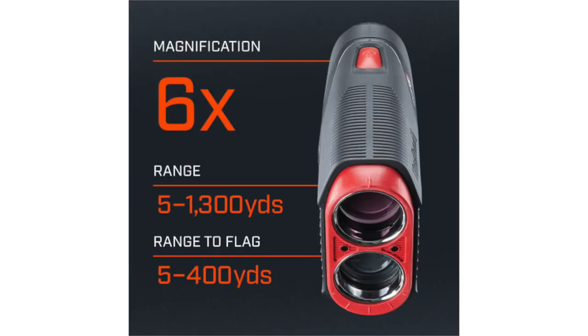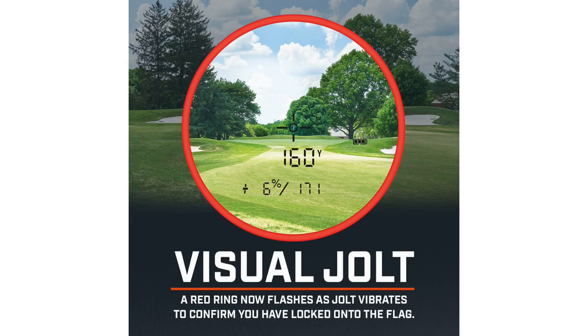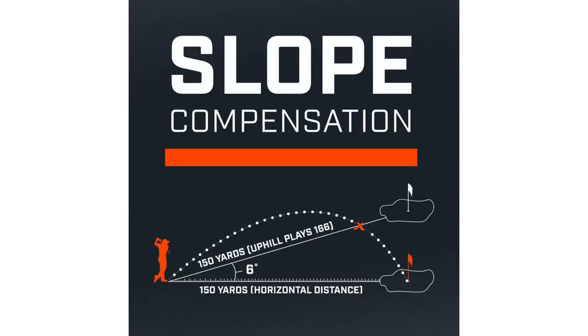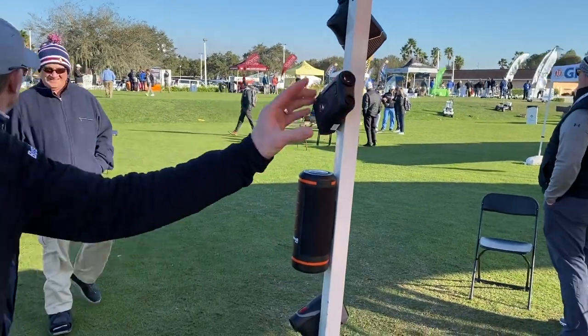So all those features, how do they work and what are the golfers going to notice that's remarkably better than maybe past models? Well immediately when you look through the reticle, you're going to notice the optics. It's got a six-time magnification, it's got a bigger, brighter display, and it has visual jolt, so you're going to see and feel when you lock onto that flag. We have a new slope algorithm that's taking into consideration modern equipment and higher ball flights, so you're going to get the most accurate compensated distances around the course, plus bite technology so it can stick right on the golf cart.